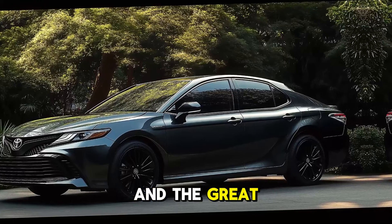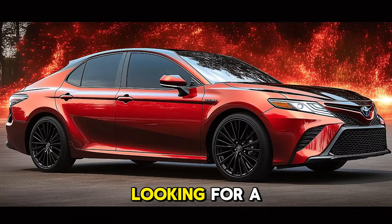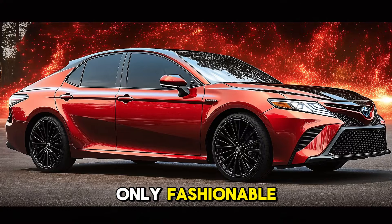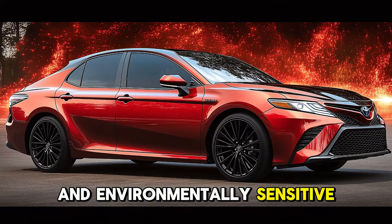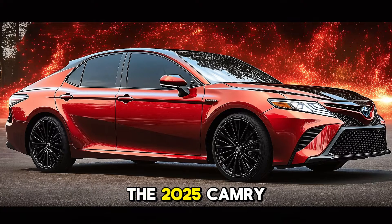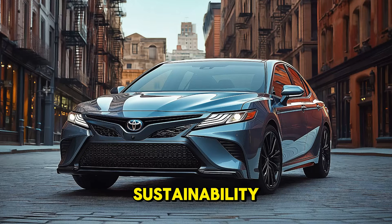The 2025 Toyota Camry Hybrid provides more than just performance and fuel efficiency — it also offers peace of mind thanks to its long-lasting hybrid battery and great warranty coverage from Toyota. Those looking for a vehicle that is fashionable, technologically advanced, and environmentally conscious will find that the 2025 Camry Hybrid strikes the ideal balance between performance and sustainability.